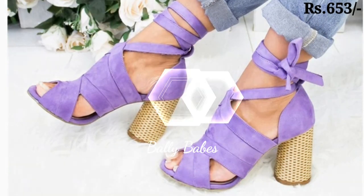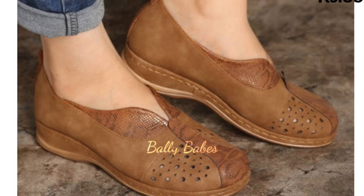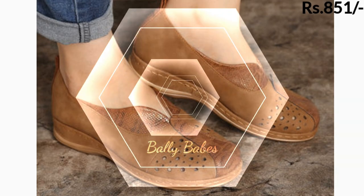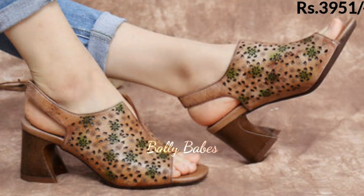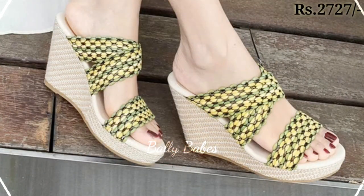Thank you so much for watching our latest collection of ladies' footwear. We hope you have found a pair of shoes that you will love. Make sure you subscribe and stay updated with our latest collections and trends. Thank you so much for watching — goodbye and take care.